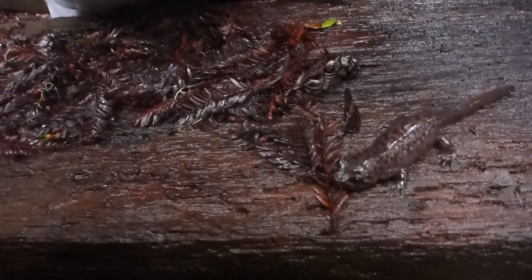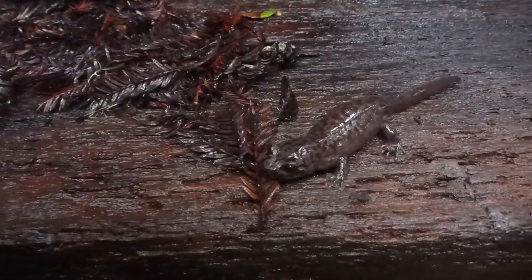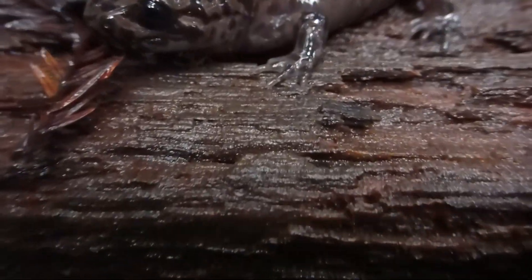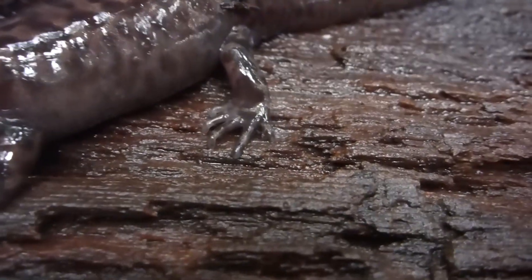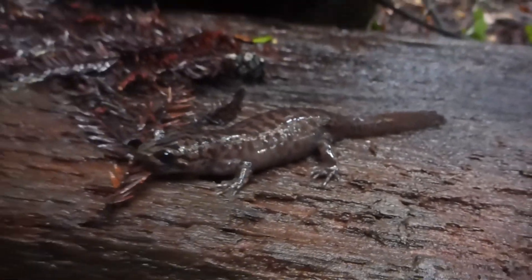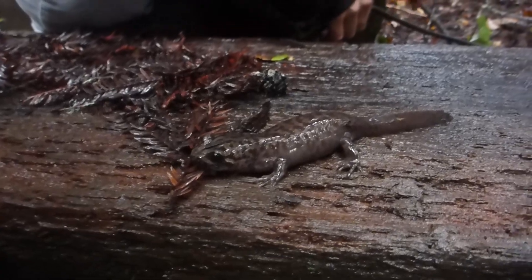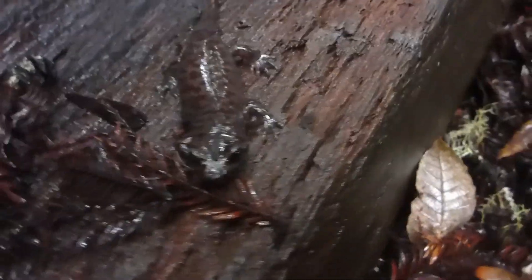It also has a ferocious bite. It's gonna move — oh shit. Very cool creature. Four toes on the front foot, five on the back. Salamanders can also regenerate their limbs, which makes them very interesting to people studying medicine.